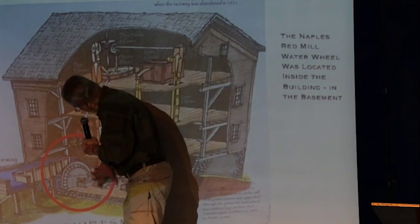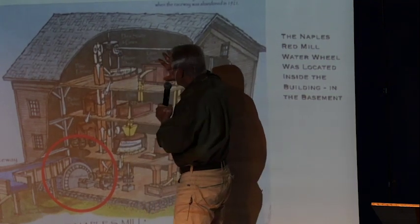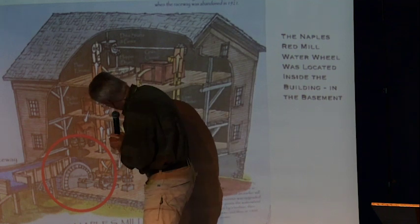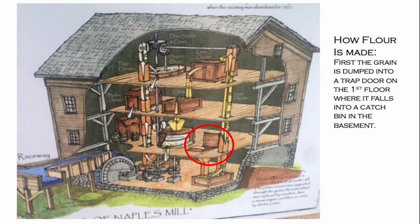The water wheel is connected to a bunch of gears that drive things vertically up to the top — a lot of this is still in the mill today. The third floor is pretty much intact; a lot of original equipment is still up there, and it still drives the grinding stones. How flour is made: first, grain brought in by farmers is dumped into a trapdoor on the first floor, where it falls into a catch bin in the basement.